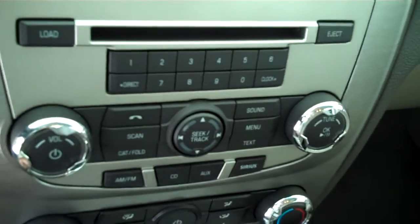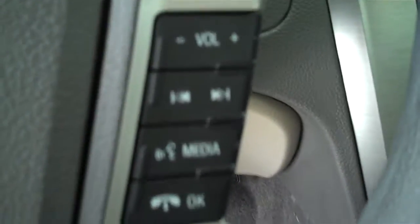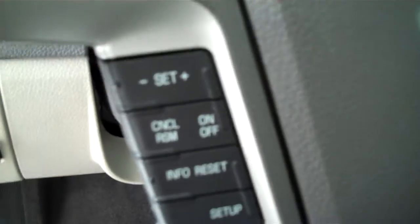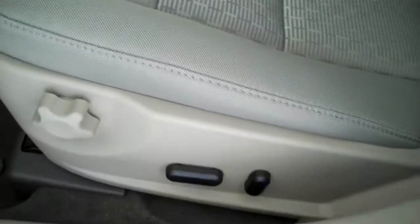Has AM FM stereo radio with CD, has both heating and air conditioning, has volume control for the radio on the steering wheel, has cruise control, power windows, power mirrors, power door locks, has power seats on the driver's side.